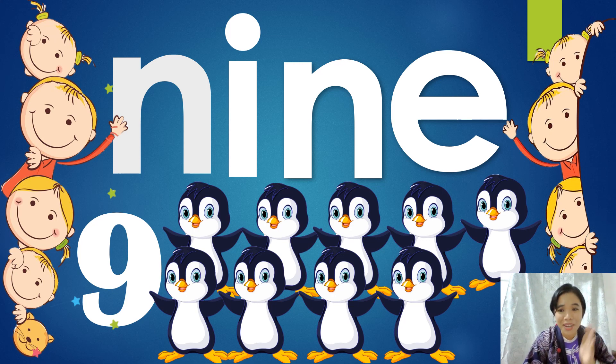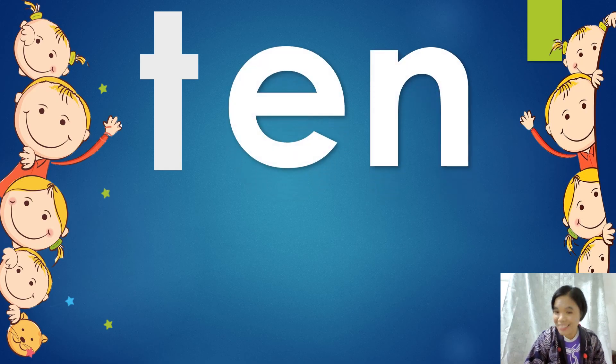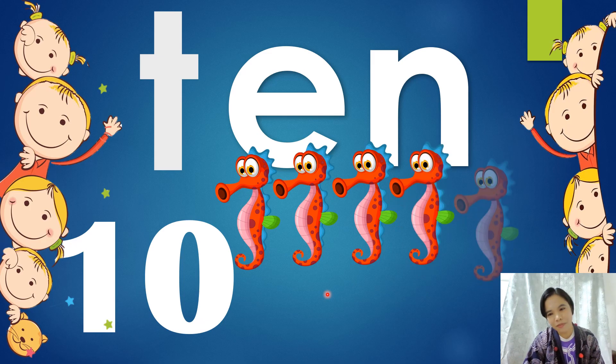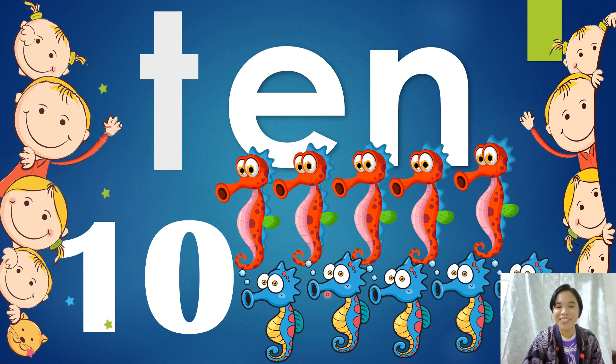Let's move to the next number. What number is it? Ten. Let's spell ten. T-E-N spells ten. Very good. Ten. What are the numbers in ten? One and zero — one and zero makes ten. Very good. Let's count first — a seahorse! Let's count how many seahorses. One, two, three, four, five, six, seven, eight, nine, ten. Ten seahorses swimming. Very, very good.